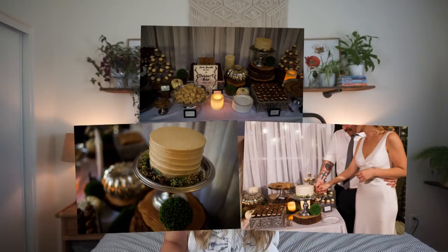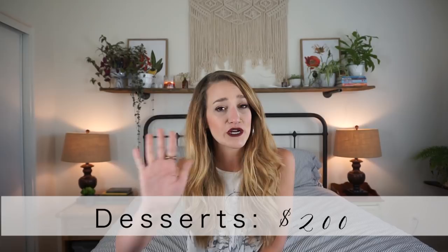Desserts — I can't find an exact number for this. I had a family member who's a professional in the field, and she charged us about $200 for desserts — basically just for her supplies. She didn't charge us for her time or rentals. You may not have a connection like that, but something you can do instead is go to Costco, pick up some desserts, and have someone set up that dessert table for you if you're really trying to make things work on a really small budget.